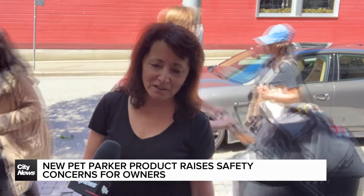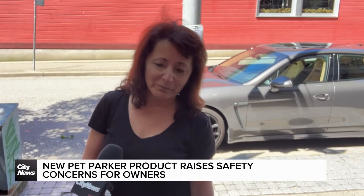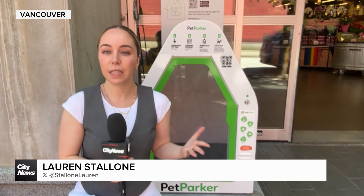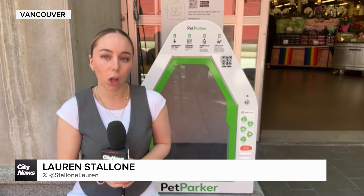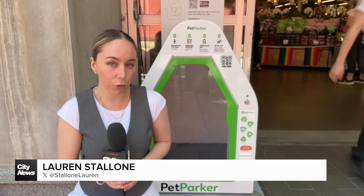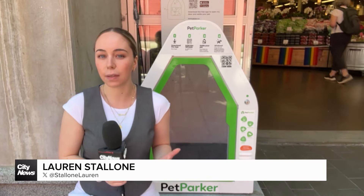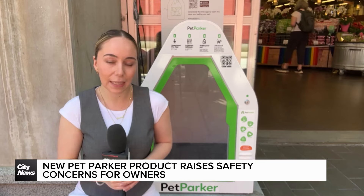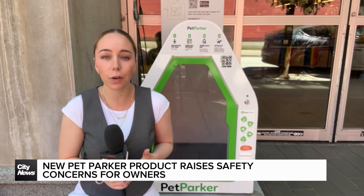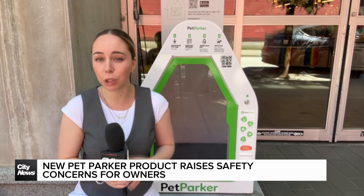The safety, the heat in there, the vents probably aren't good enough on a warm day. You may have seen this new product around the city called Pet Parkers, a place to leave your pet when stopping at the grocery store or running errands. But with temperatures rising, some have taken to social media to raise concerns as to whether or not this is a safe option for animals.